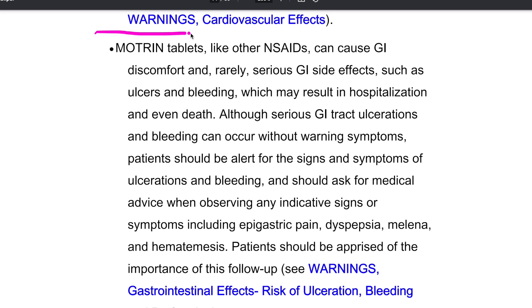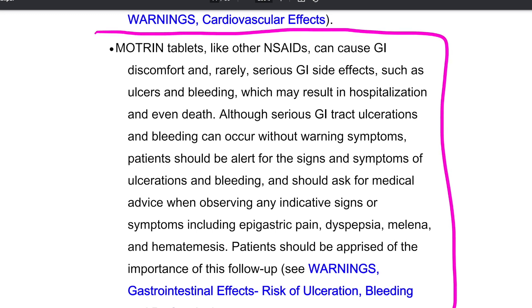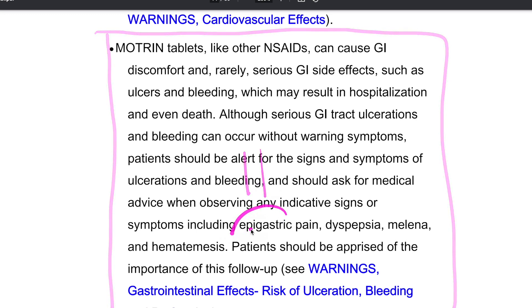Some of the precautions for Advil include stomach issues, so anyone who is likely to experience problems with their stomach or digestion may want to avoid Advil. Reading through the precautions section of your package insert is important to see how the precautions may apply to you.